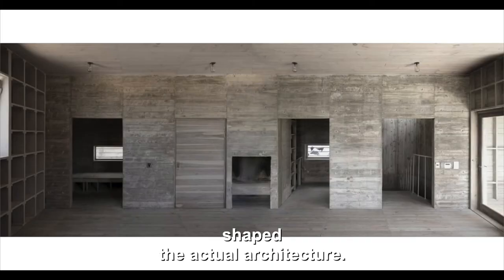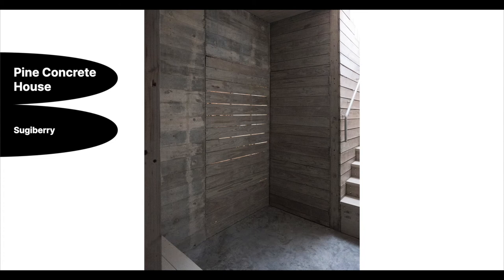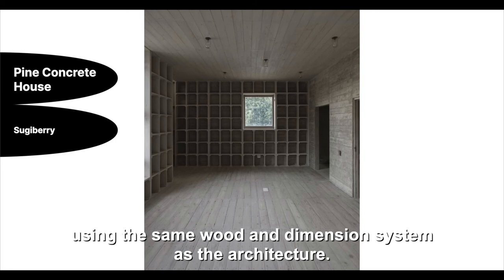The client sent us pictures after they moved in. In the picture, we saw a new closet in the bedroom, which was made by the client himself, using the same wood and the same dimension system as the architecture. It is really nice to see architecture continues evolving with the client.